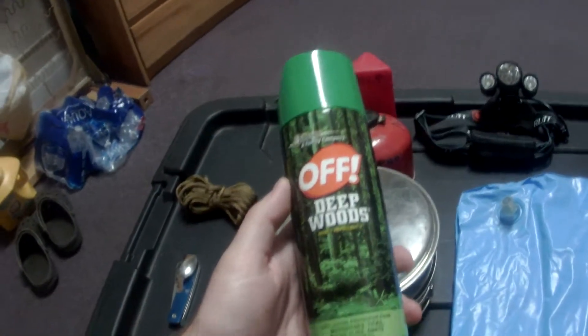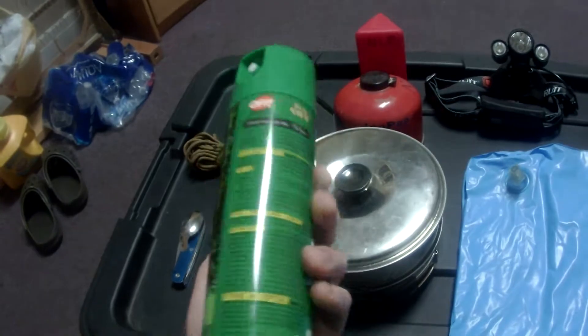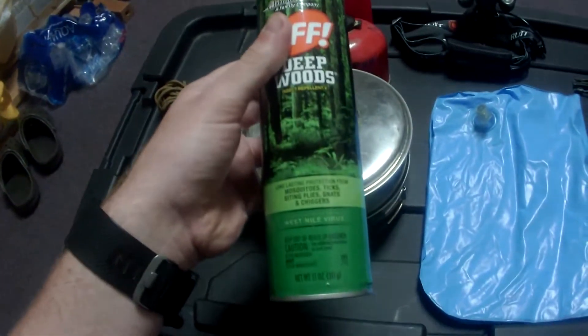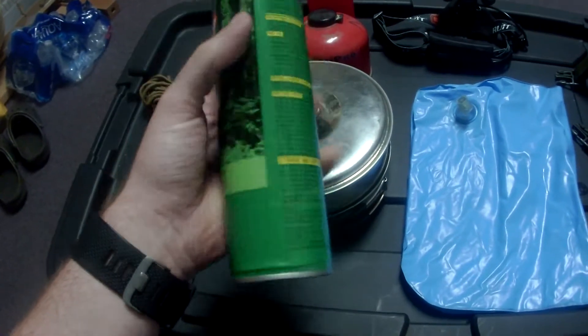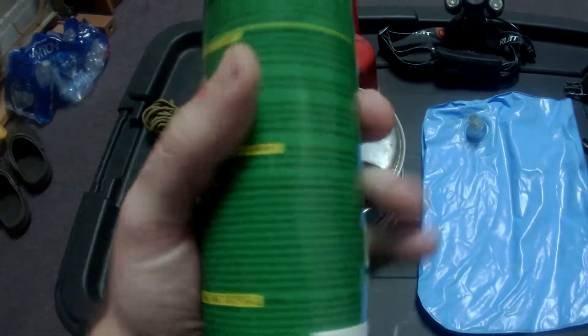First off, you've got to have bug spray. You don't have bug spray, you're going to have a really bad time. Ticks, mosquitoes, everything. Try to get something that has a high DEET percentage.